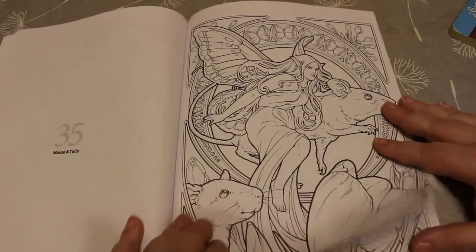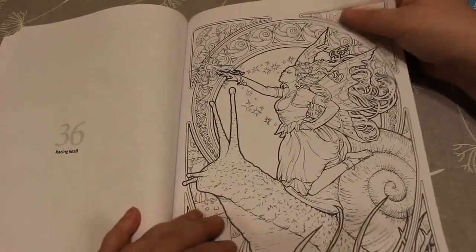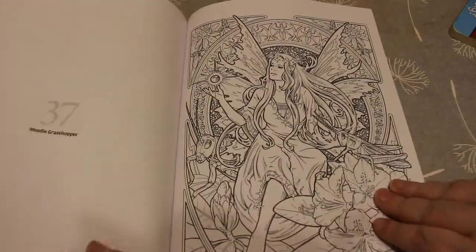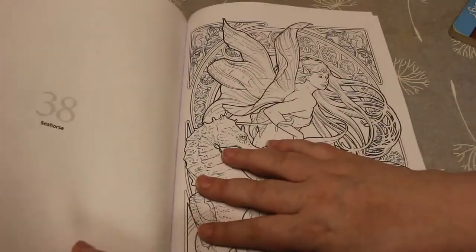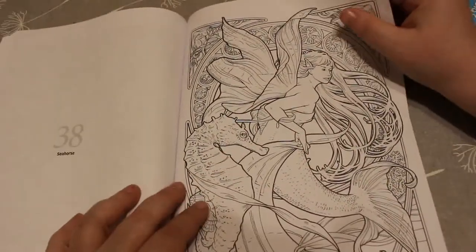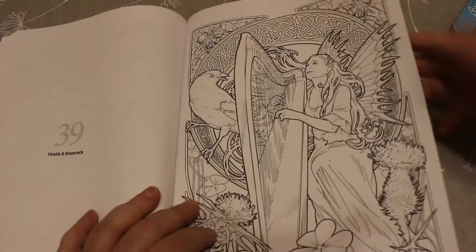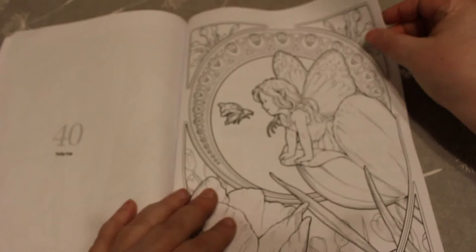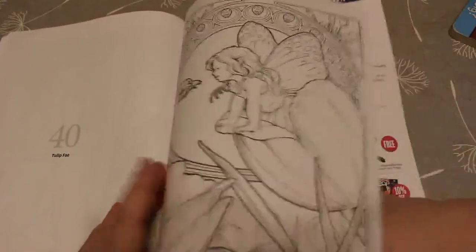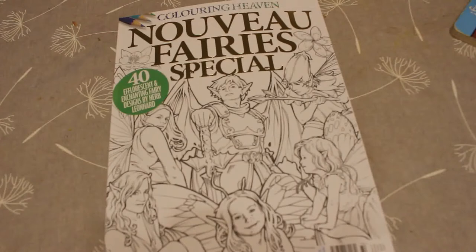Mouse and Tulip — I quite like that one. Racing Snail — oh, that's pretty cool! Roadie Grasshopper. Seahorse. Thistle and Shamrock — how beautiful is that! Tulip Fae, Tulip Fae — there's another ladybug. And that is all 40 of the lovely pictures! Yeah, it's a really nice magazine. I'm hopefully colouring that soon.